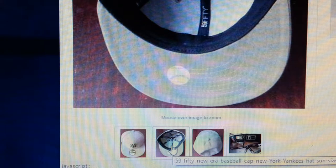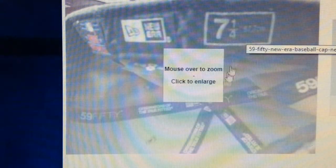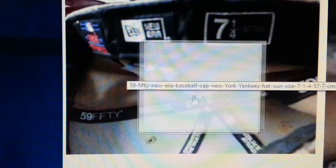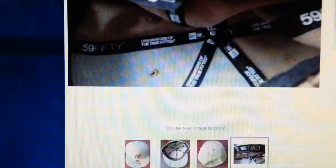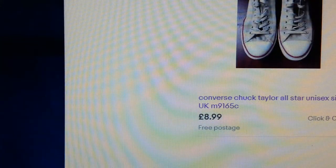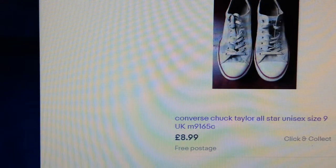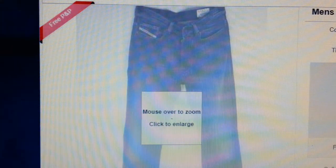When photographing baseball caps, I'll show one photo of the outside, another of the inside, one of the top, and include all the size labels. The buyers know exactly what they're getting and I don't get too many questions asked.